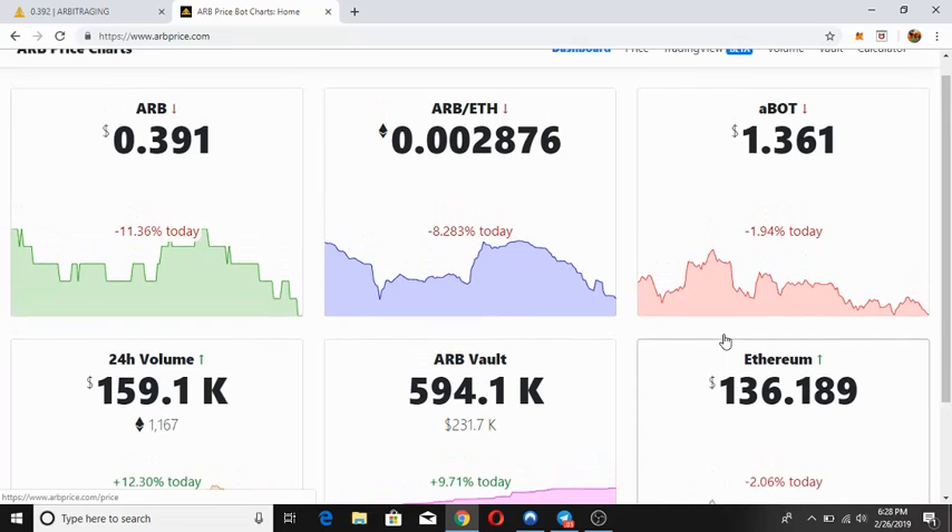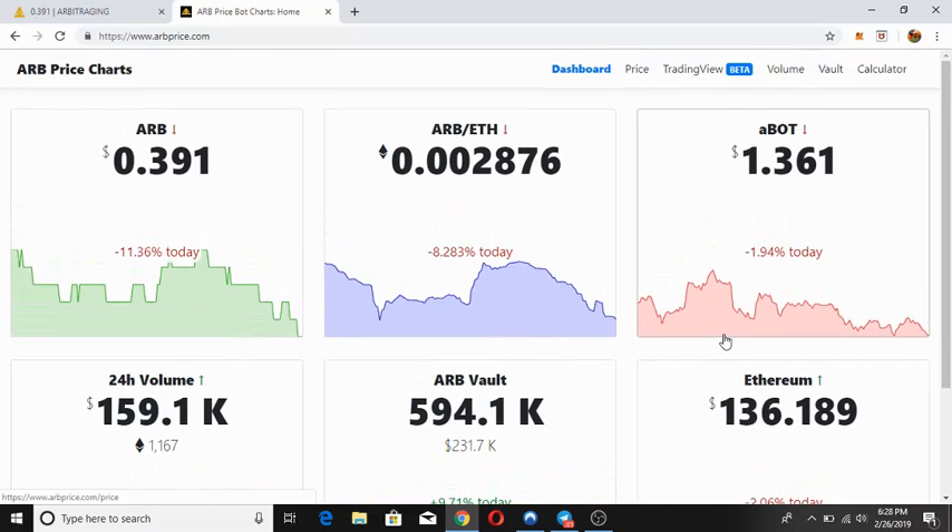That was the basic AR price chart for today, the 26th of February 2019. Now I'd like to move on to the daily abot profit update.